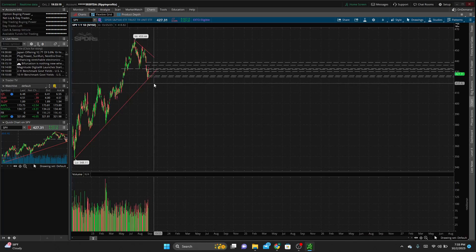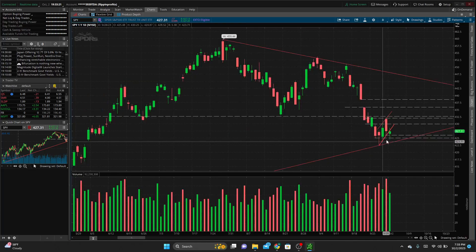Looking at the daily timeframe again, we made a higher low — came down, bounced off this long-term trend, set a high, then set a higher low so far. We'll see if this bounce continues. If we start making our way up, we do have that gap to fill, which could be something to watch in the future.